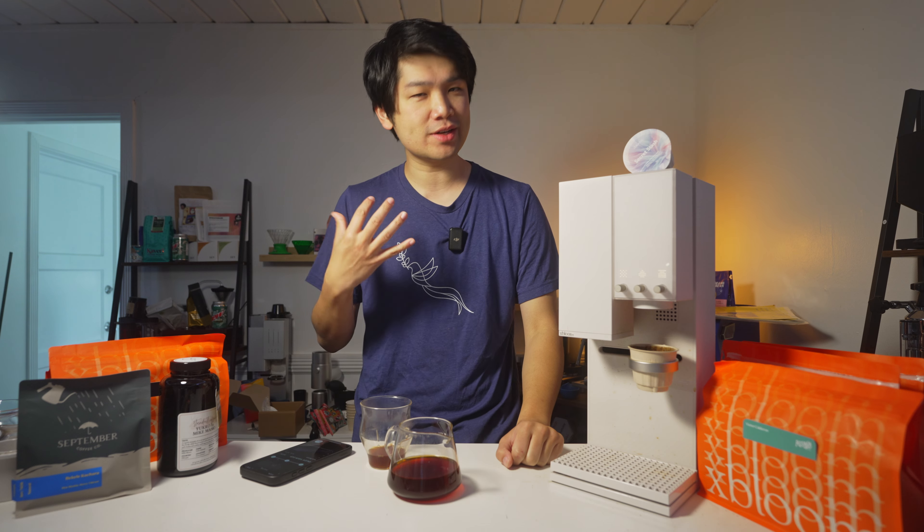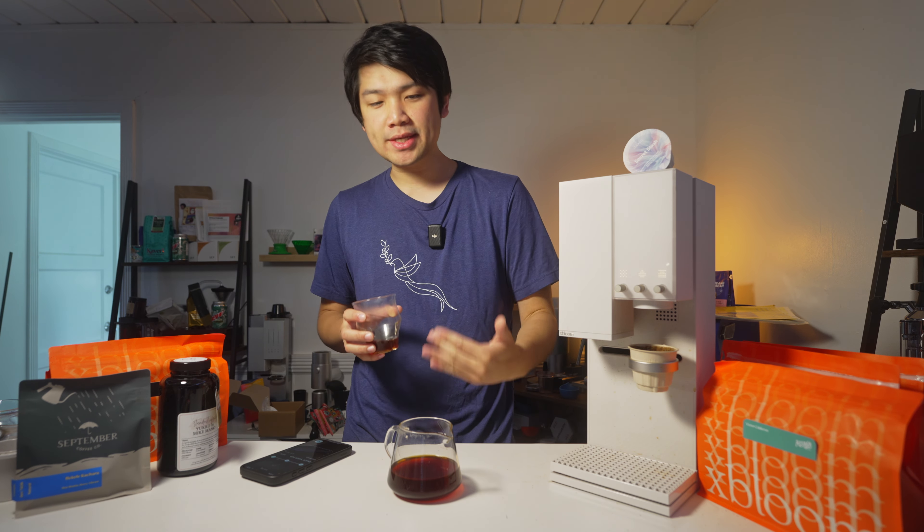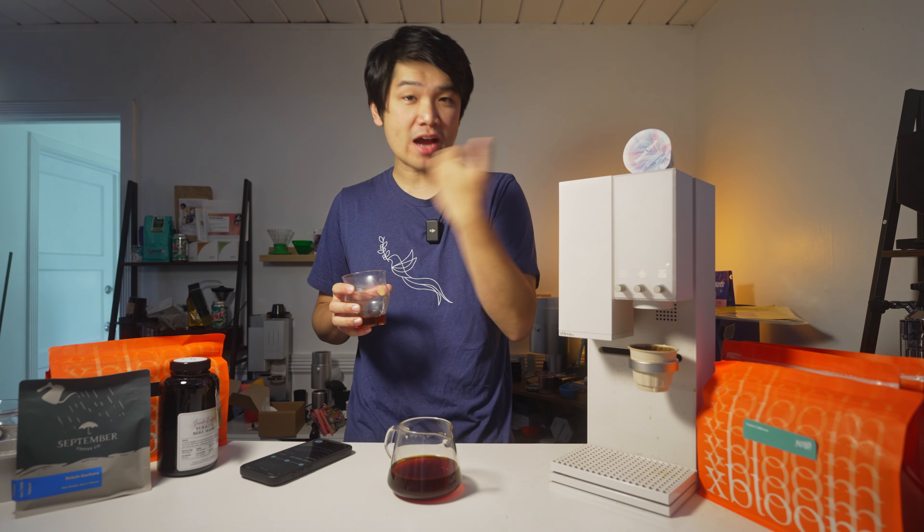Very sweet. Wow. Very upfront tea, jasmine-y. Am I drinking a pan-gesha? But there's a really nice linger of sweetness. The acidity is coating the back of my palate as it's hot. Let's let this cool down.